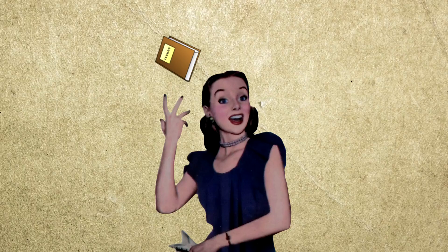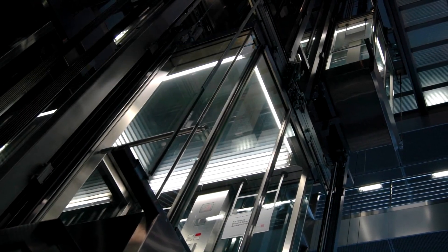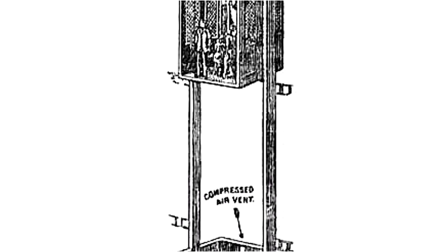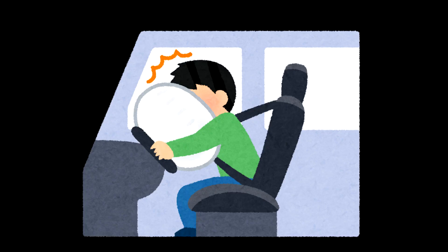Fortunately, this scenario would probably never happen in the first place. Modern elevators come with backup mechanical brakes that activate automatically when the elevator starts to free-fall. And even if those brakes weren't there, the falling elevator would land on a cushion of air at the bottom, because elevator shafts trap air just like an airbag, which would soften the impact.